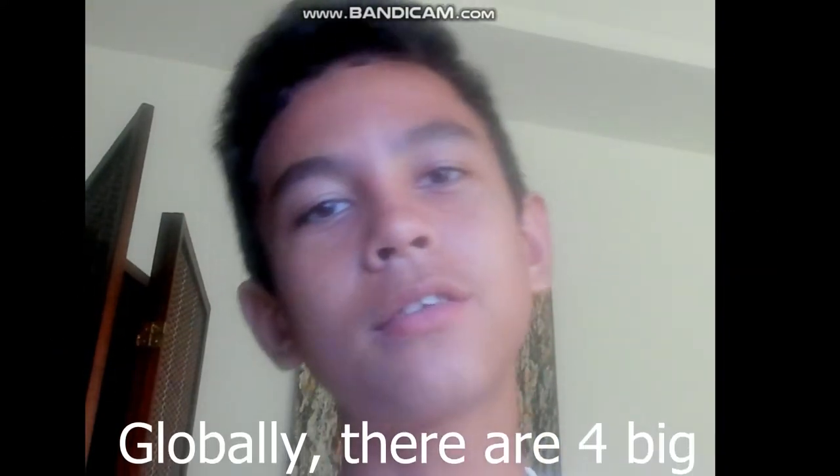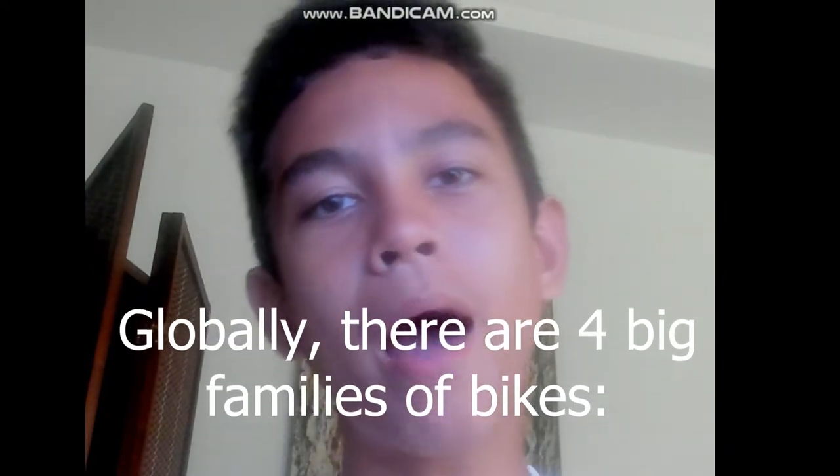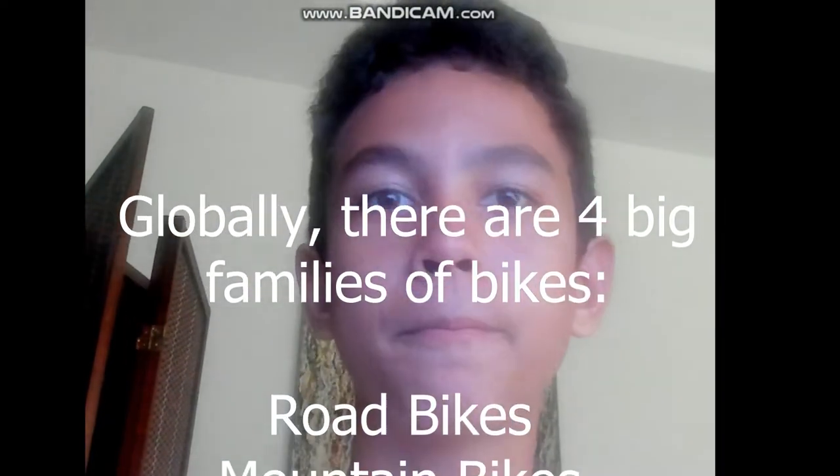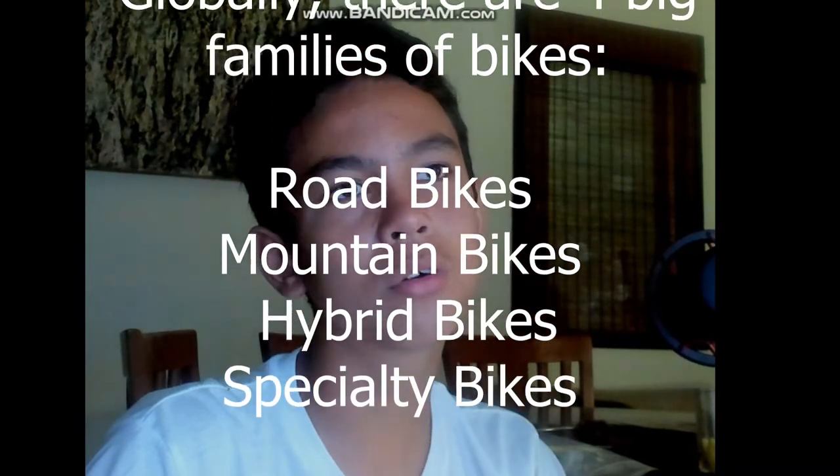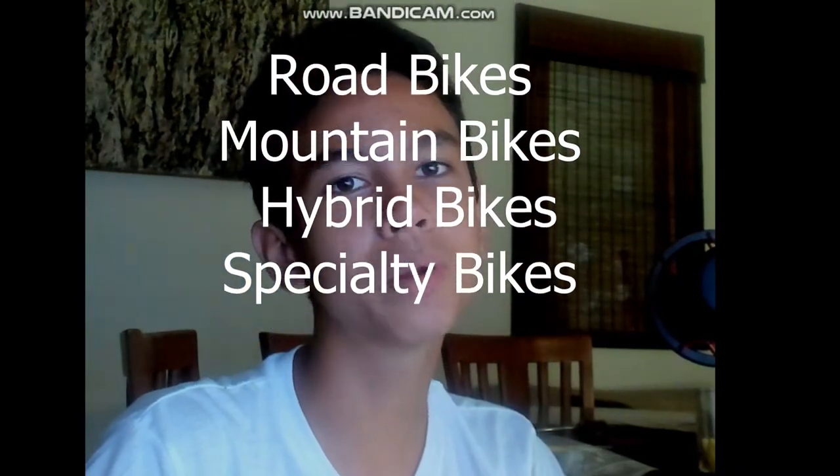Globally, there are four big families of bikes: road bikes, mountain bikes, hybrid bikes, and specialty bikes. Road bikes include racing, cyclocross, gravel, endurance, and touring bikes.